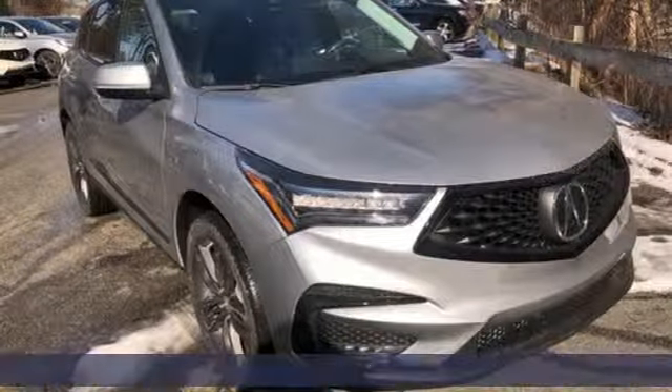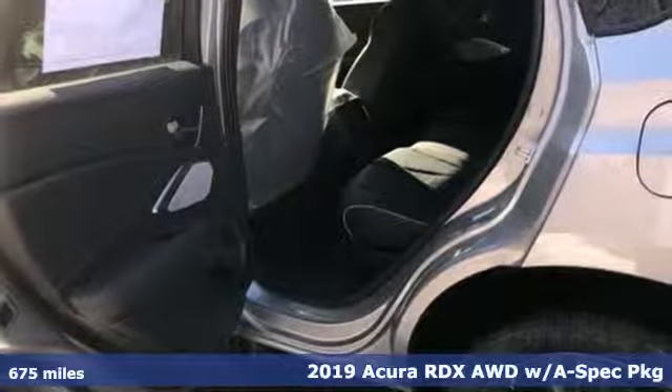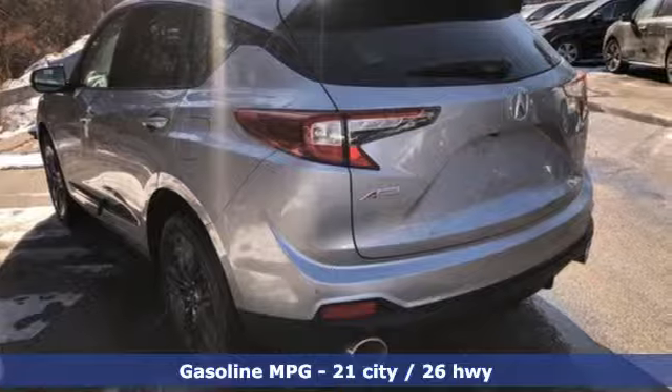Here's a new 2019 Acura RDX. It's ready to shoulder your everyday burdens with sophistication and class. And with features like these, every drive's a pleasure.